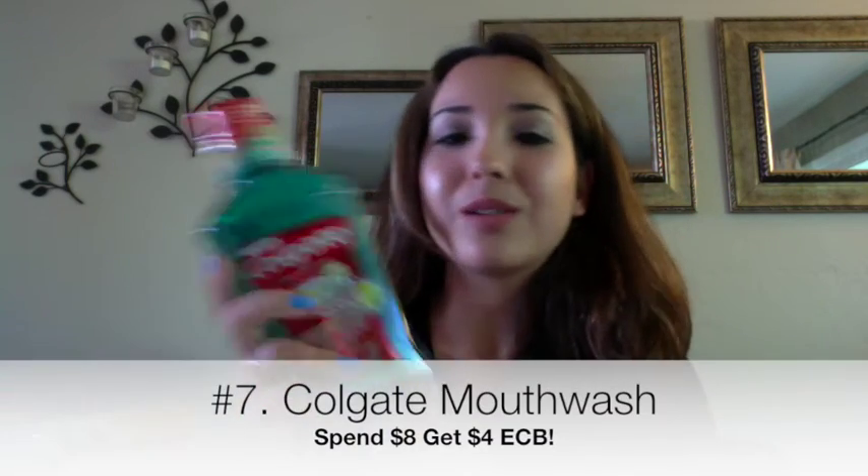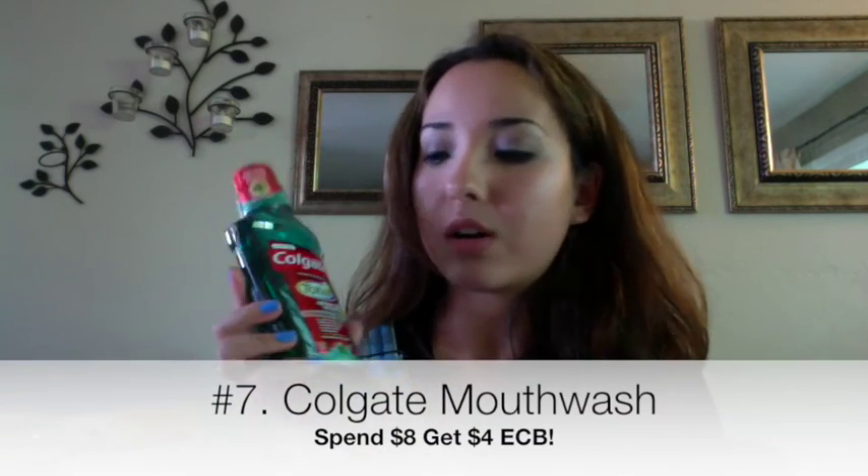Last deal is Colgate mouthwash — it's a spend $8 get $4 Extra Care Bucks offer, so you're getting back half your money. The bottles are $4.99 each for 16.9 ounces, so you buy two and your total is $9.98. Use two $2 off one coupons from the SmartSource 7/26, and you pay $5.98 for both bottles and get back that $4 ECB — making them 99 cents each. That's a really good deal.